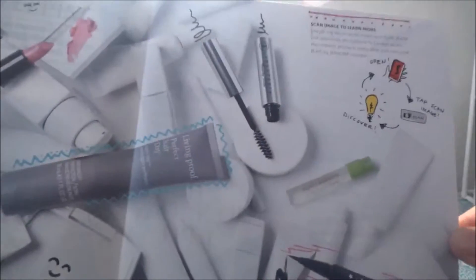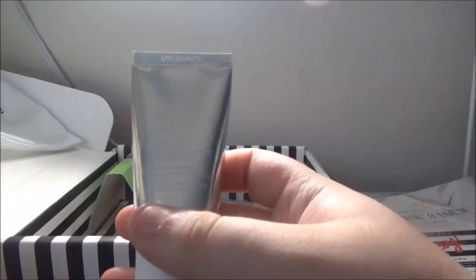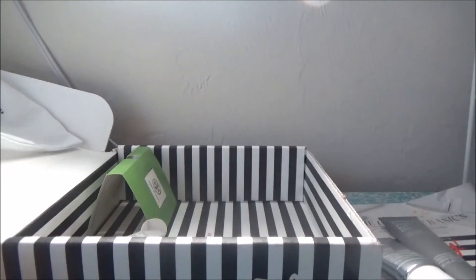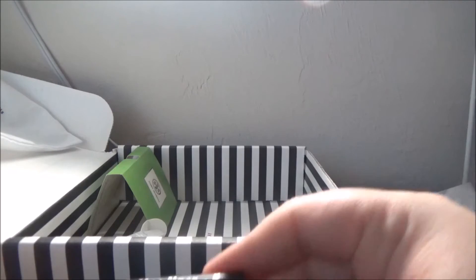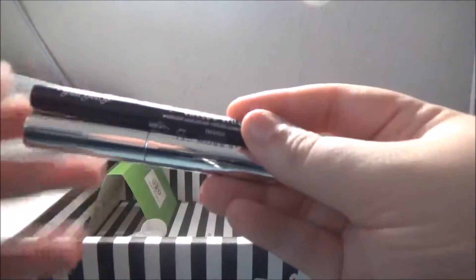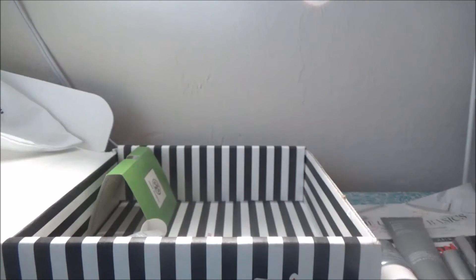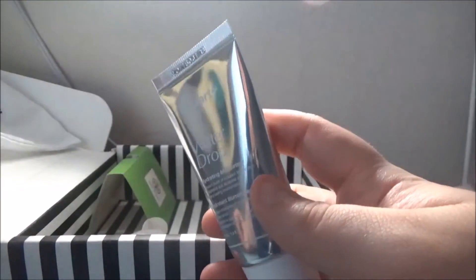Let's rate stuff from my least favorite to favorite in this box. My least favorite would probably be the moisturizer since I'm not sure I'll end up using it, but everything's good this time. Then the hair product, next would be the Sephora lipstick, then the brow gel, and my favorite thing is the liner — I cannot wait to try it. I'm so ecstatic about this liner! This is amazing — totally worth it to me for just these two items. It's a great box; there's nothing I'm not excited about.